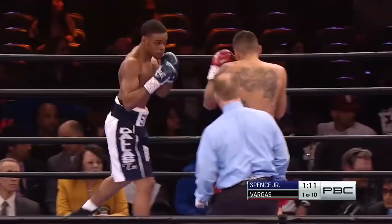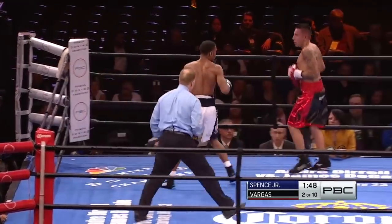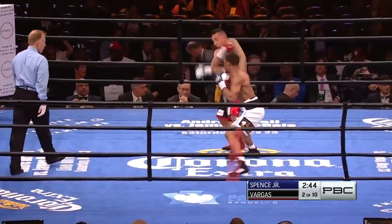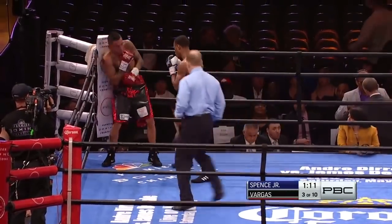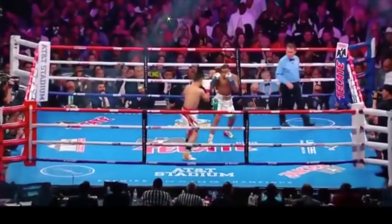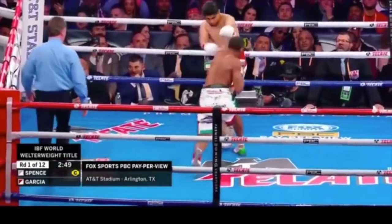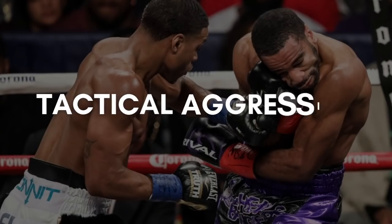Spence has one of the heaviest jabs in boxing, which he uses beautifully in the ring. The former Olympian does this by coming in behind his right-handed jab, pushing forward with his feet to apply more pressure on his opponent. This naturally helps push back his competitors and allows Spence to set up his powerful left straight or left hook. A great example was against Mikey Garcia, where instead of letting the smaller man get inside, he used the jab to measure distance and keep him at range.